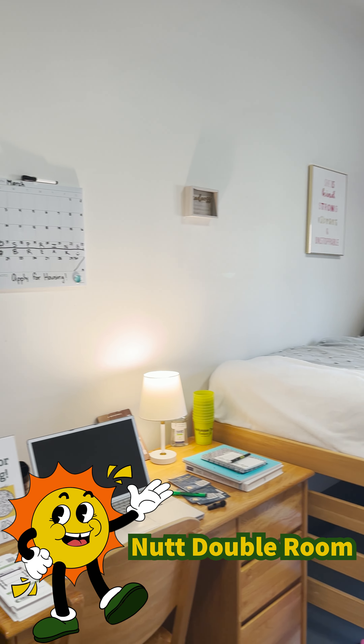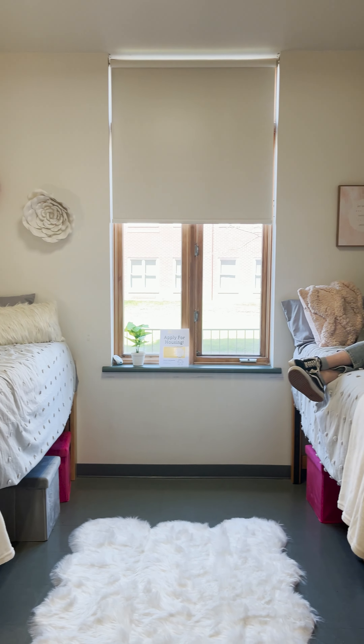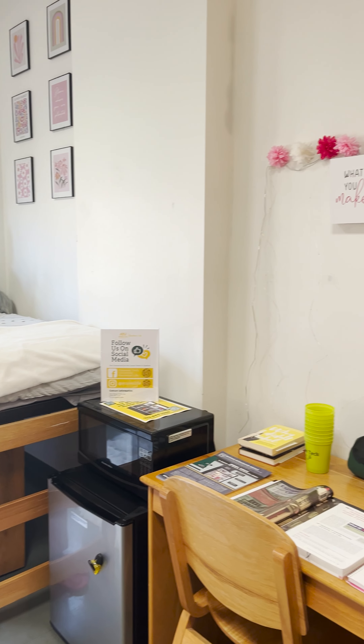Here's an example of your standard Nut room. In Nut we offer a variety of suite style rooms such as single double single and double double bedrooms. In each room there is a lot of space to decorate.